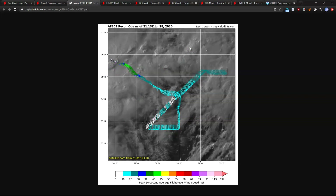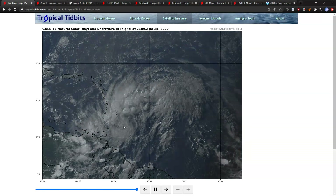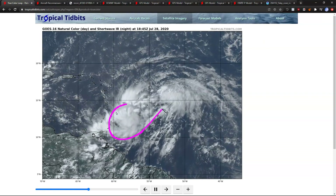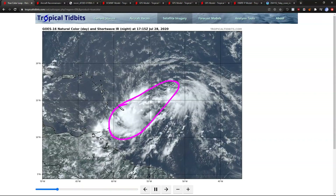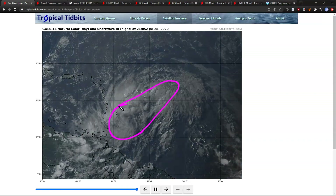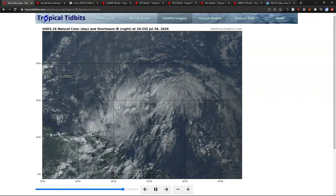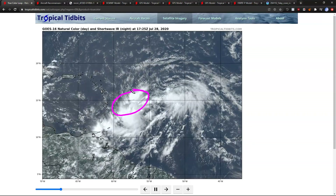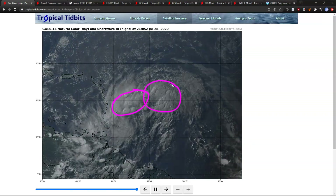We do not have much of a closed circulation to speak of. It may technically be closed somewhere, but even if it is, it's extremely oblong and very elongated — this is not consolidated enough to be considered a tropical storm. But we do see more convective activity than yesterday. By that I mean thunderstorms, which you can see here all along the north side and way up to the northeast.